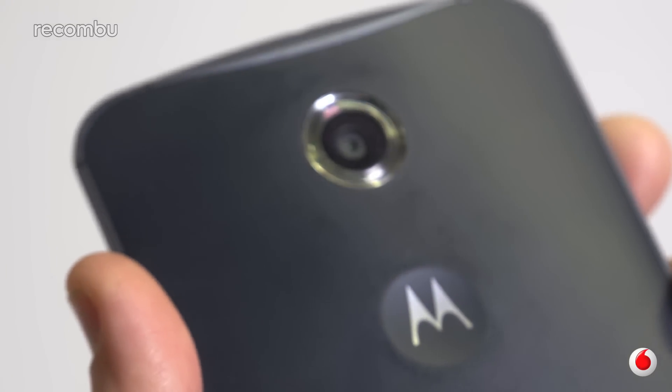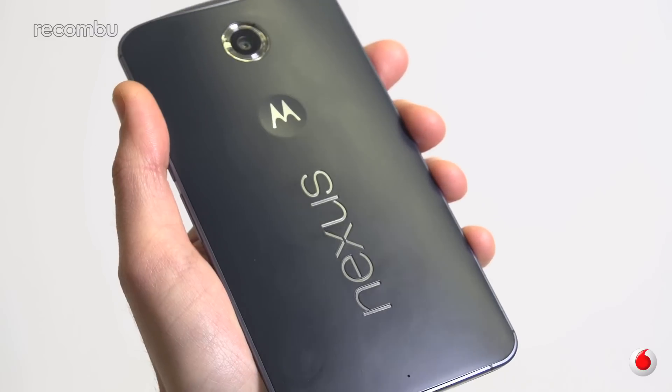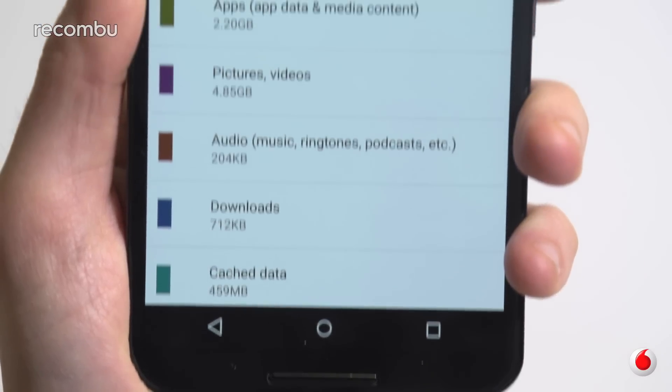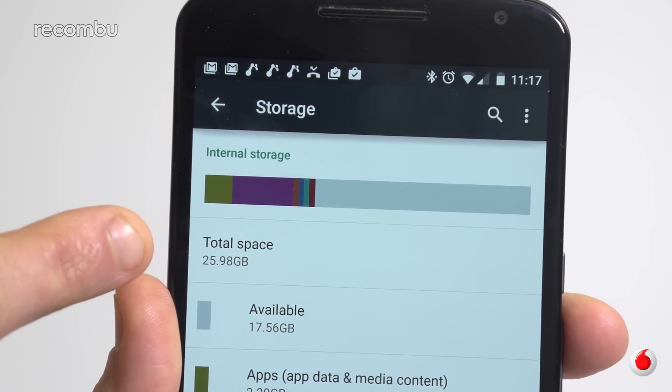Sadly, the finish isn't quite as premium as the Nexus 5's. The sizeable dual-LED ring flash, for instance, adds a plastic-y quality to the overall look, while a soft-touch material attracts scuffs and grime. We're guessing you won't spend much time actually looking at the back of your phone, but when you're throwing this much cash on a device, it's nice to have a seriously slick design. There's also no expandable storage, so you're basically stuck with 32 or 64GB of built-in space.